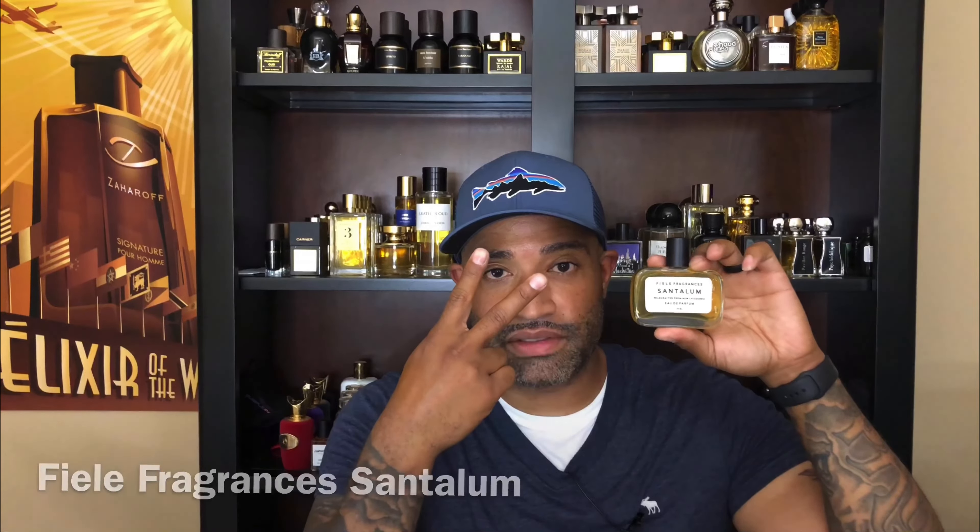It features notes of sandalwood, Indian jasmine, sambac jasmine, Indian oud, Virginia cedar, tobacco, Madagascar vanilla, bergamot, Indonesian patchouli, Indian orris root, tonka bean, musk, and coffee.